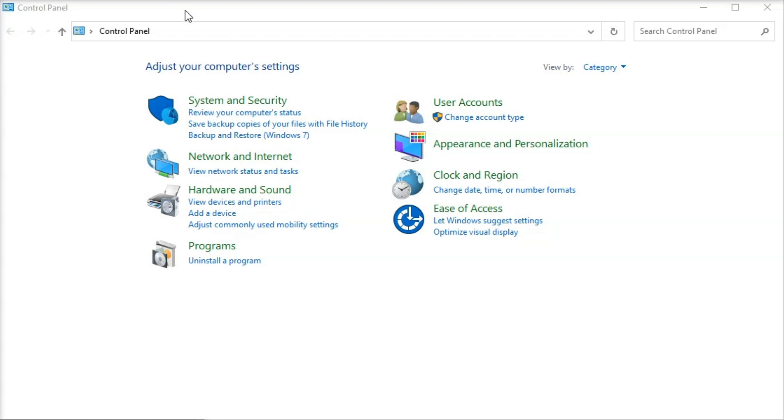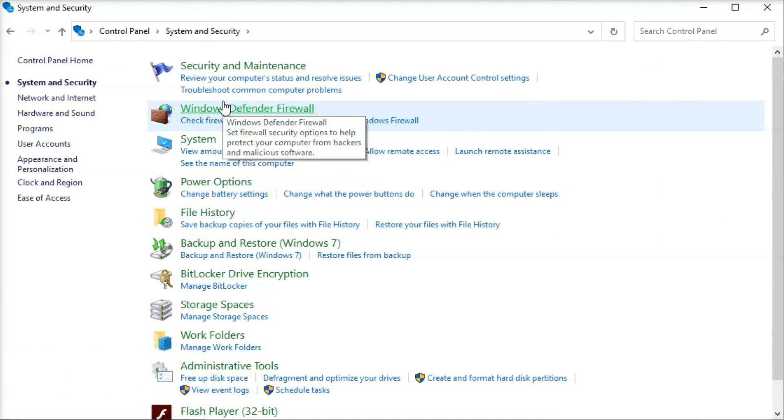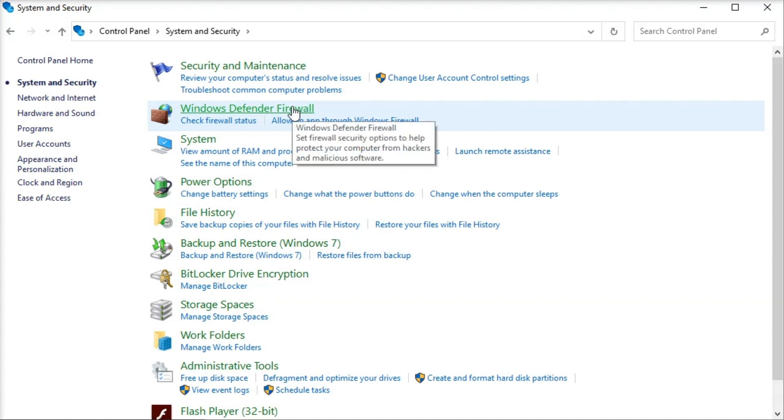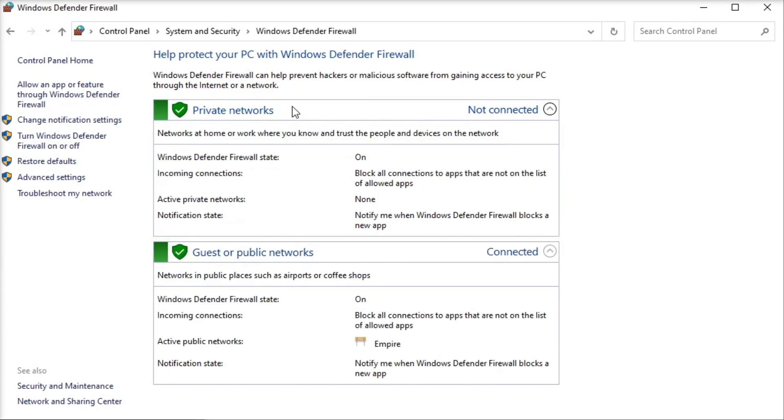I'm still not sure why Windows doesn't enable a firewall by default, but for some reason the firewall is off when you first install Windows. You'll want to turn this on to protect your computer from potential hackers. Go to your control panel, then navigate to the system and security settings, and navigate to the Windows Defender firewall. Make sure you turn it on and click the setting that allows notifications when a new app is blocked — sometimes an app you're trying to run will naturally be blocked, and this setting will allow you to unblock it.